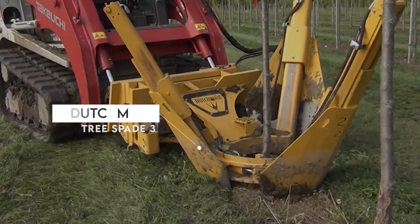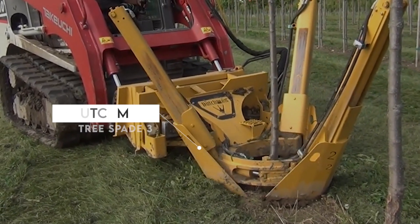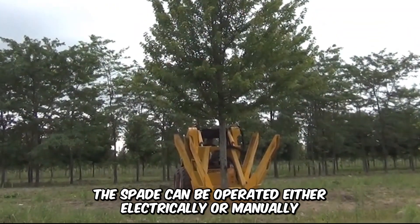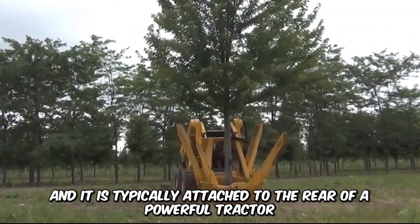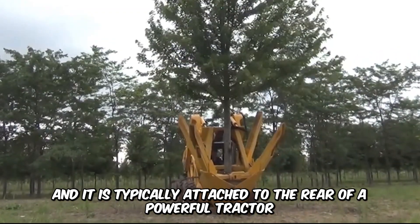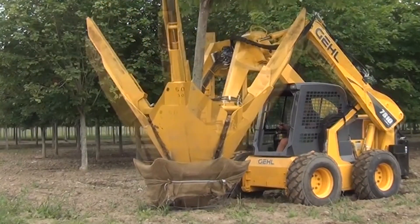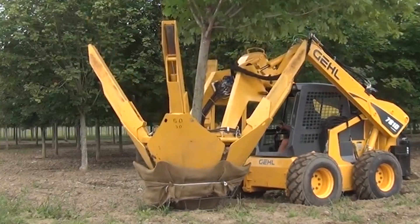The Dutchman Tree Spade 3-Point Hitch Series is a magnificent tool for uprooting trees for replanting. The spade can be operated either electrically or manually, and it is typically attached to the rear of a powerful tractor. The auxiliary hydraulics ensure smooth operation, while the massive spades do what they do best.